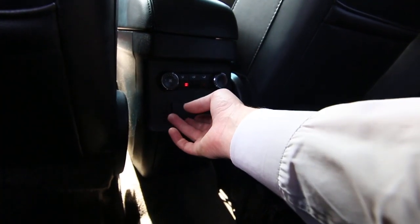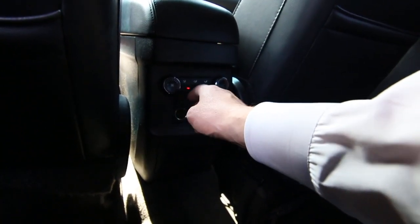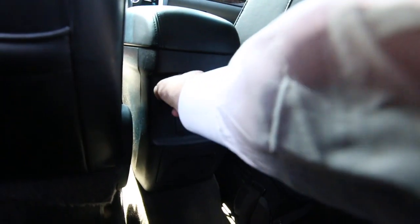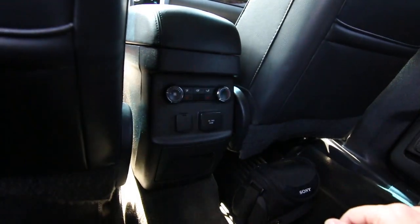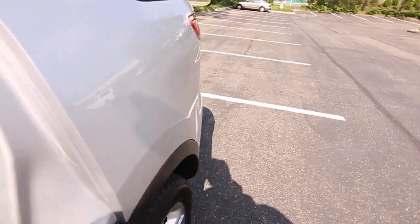You have a 110-volt outlet here, just like you have in your house. As I mentioned before, there are rear heated seats, and you have rear AC and cooling. It's very comfortable back here — a great family vehicle.